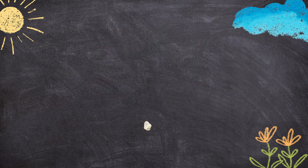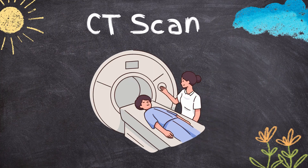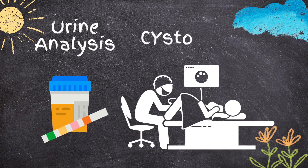To diagnose a stuck stone, your doctor may perform a physical examination, ultrasound, CT scan, MRI, urine analysis, or cystoscopy.